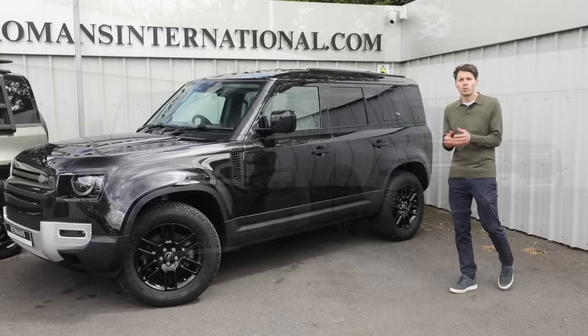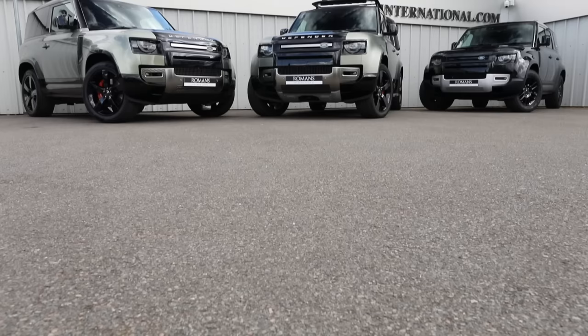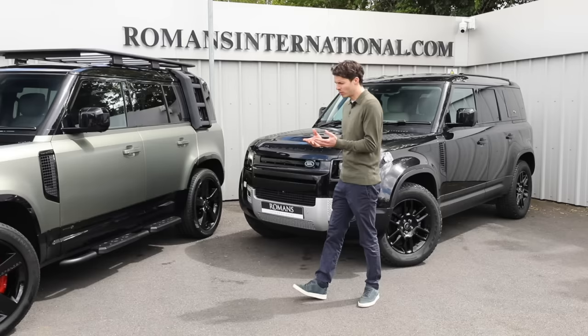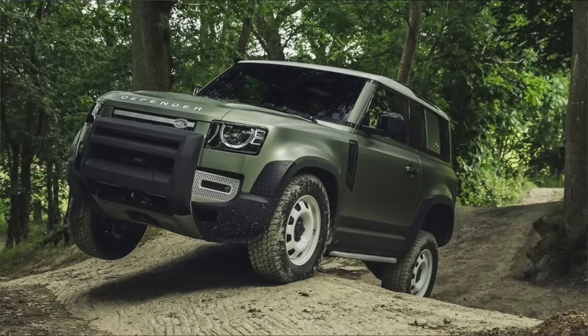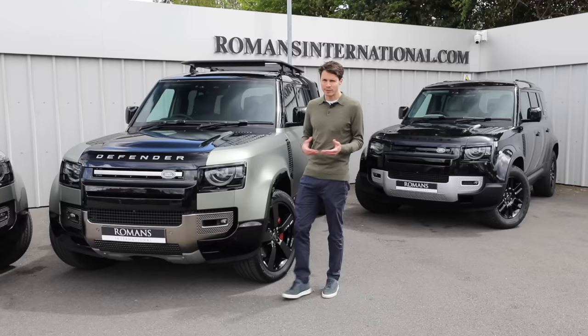Once you've chosen your wheelbase, the next decision is whether you're using your Defender for commercial or private use, because that determines whether you choose a regular Defender or the Hardtop version. The Hardtop is classified as a commercial vehicle, meaning if you're running it for business purposes you can claim back the VAT, making the car 20% cheaper.